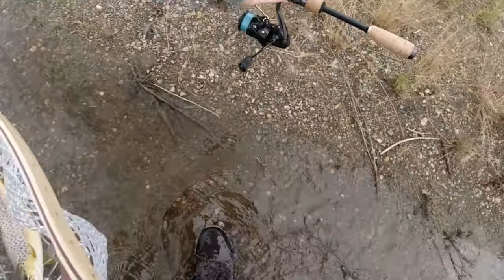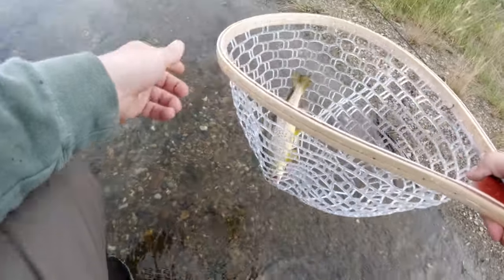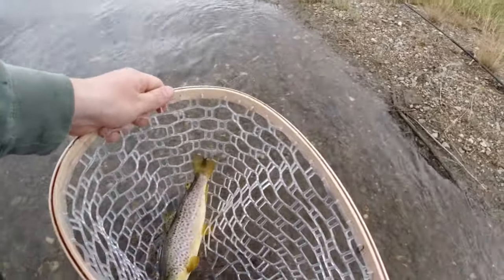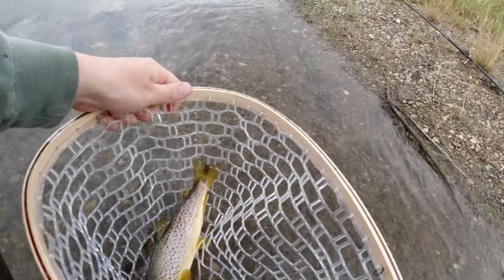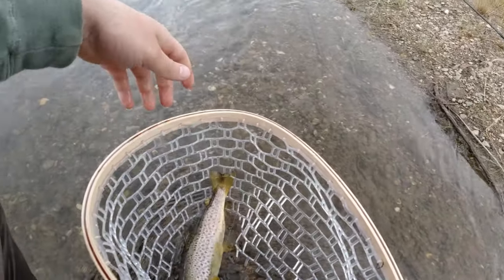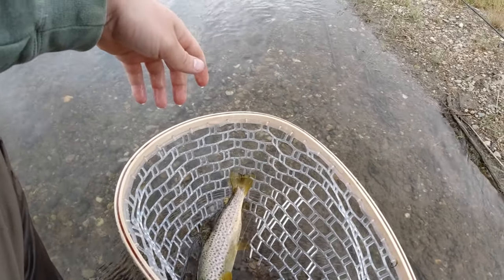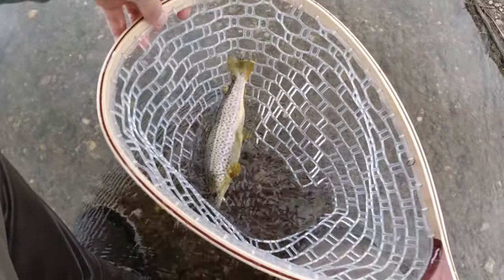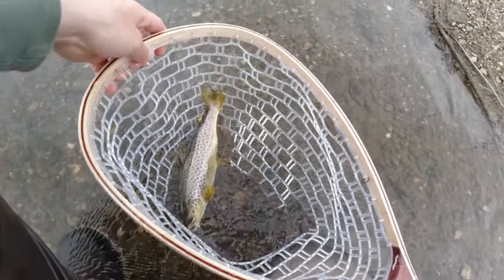I just passed some people that were walking by that said they caught like — this guy said he caught like 20 trout today including three four-pounders, and they fought a six-pounder for like five minutes and they lost it. So I don't know if that's true but apparently some people are doing pretty well out here.